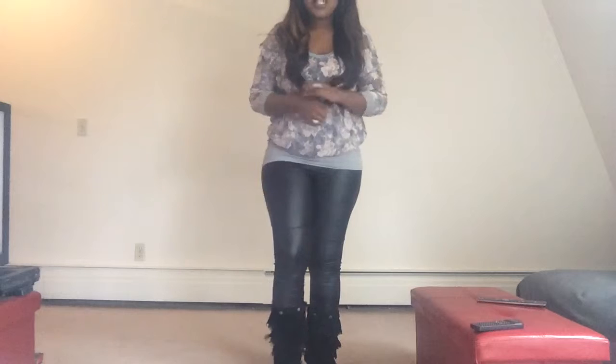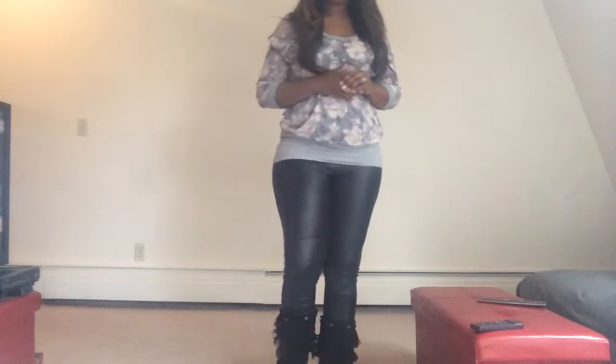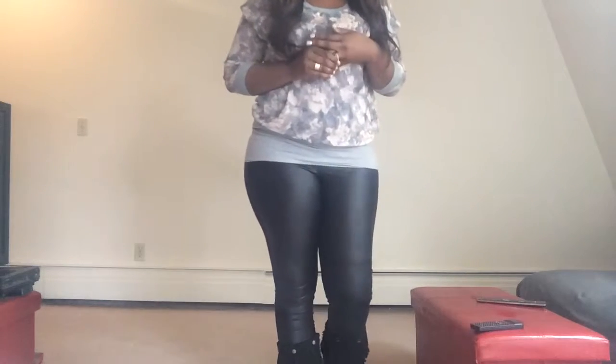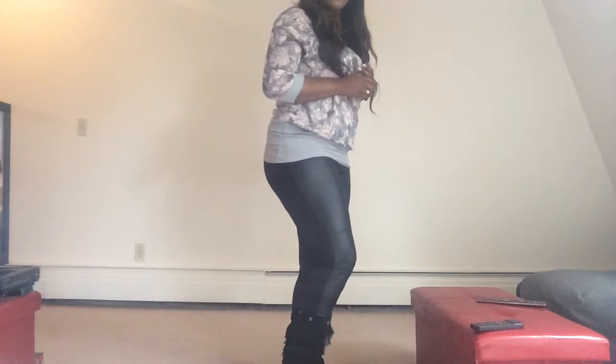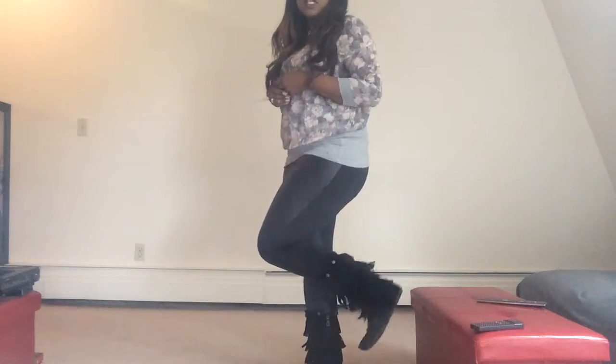For my shoes today, I'm wearing my Minnetonka five-layered fringe boots. I actually just did a review on them. So even though it's kind of raining and you're not really supposed to wear suede in the rain, I felt I would wear them — they just go with the outfit. I'm just going from my car to the mall, so I decided to wear those.